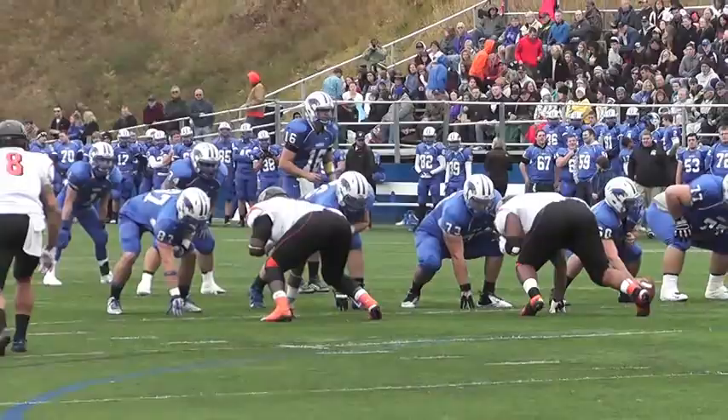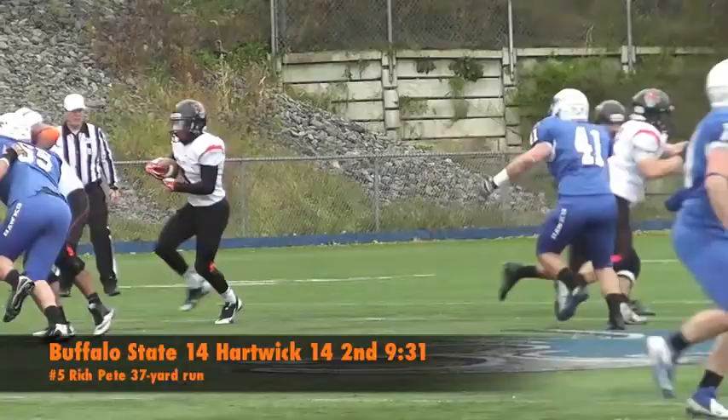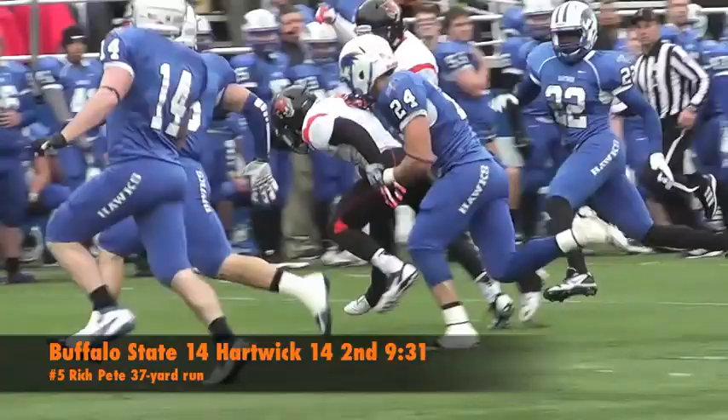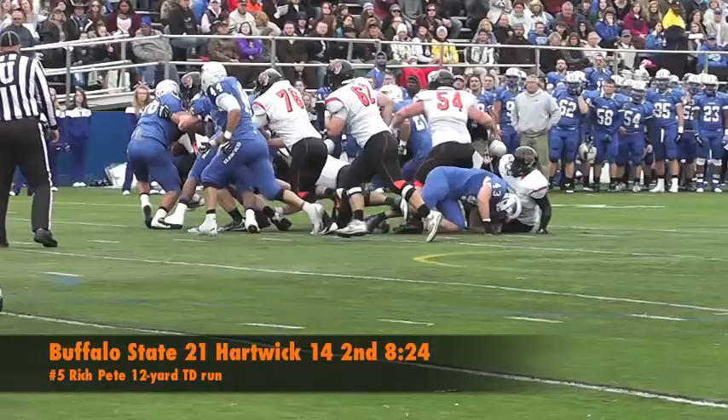In the second quarter, John Garcia goes back to targeting Jeff McDuffie but finds Frankie Molina once again in the end zone for the touchdown, pulling the score up to 14. Later in the second quarter, Rich Pete finds a hole and breaks free for a 37-yard gain deep in Hawks' territory. Two plays later, Rich Pete bounces it out to the right for an 11-yard score and a 21-14 lead. Pete had 71 rushing yards on this drive alone.